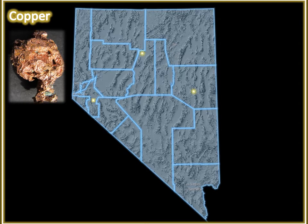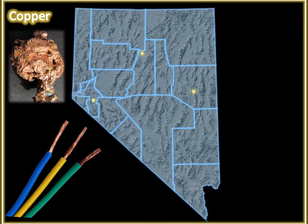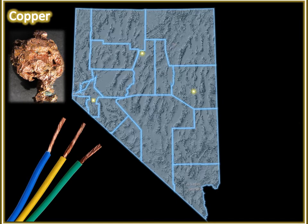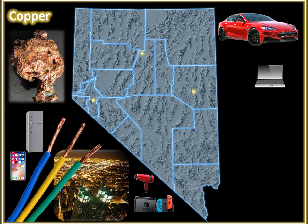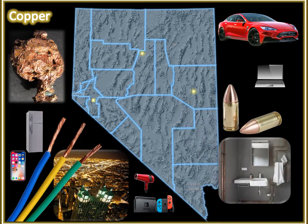Copper. Shockingly, one of the most important minerals in our day-to-day lives. It powers our world through its awesome ability to conduct electricity at a relatively low price. From our cell phones, computers, and laptops to our refrigerators, lights, televisions, hair dryers, and cars, smart or not, you can thank copper for making them function. Copper is also utilized to make ammunition and for the plumbing in many houses.